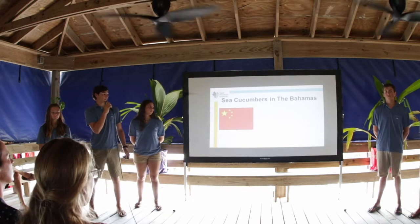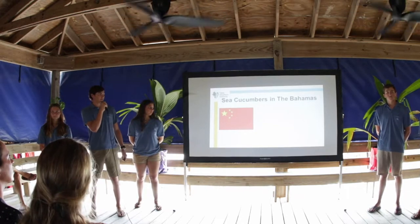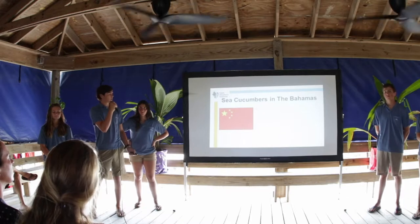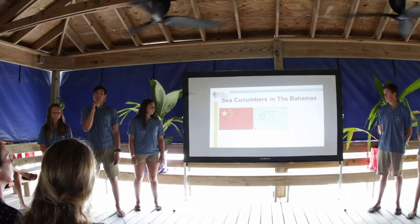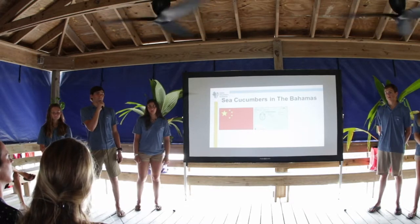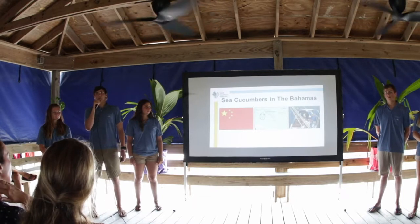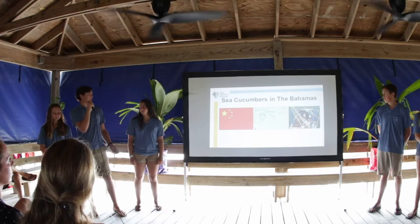Sea cucumbers in the Bahamas: in the recent past, the Chinese government has provided $35 billion into the Caribbean marine fishery and agricultural industry in hopes of opening a sea cucumber fishery in the Bahamas. As of right now there are no sea cucumber fisheries in the Bahamas, but in 2010 a sea cucumber fishery opened in the Bahamian island of Andros to test if it would be commercially viable. After 11 months, all of the sea cucumbers in the area were effectively wiped out, which caused many ecological problems for that Bahamian island.